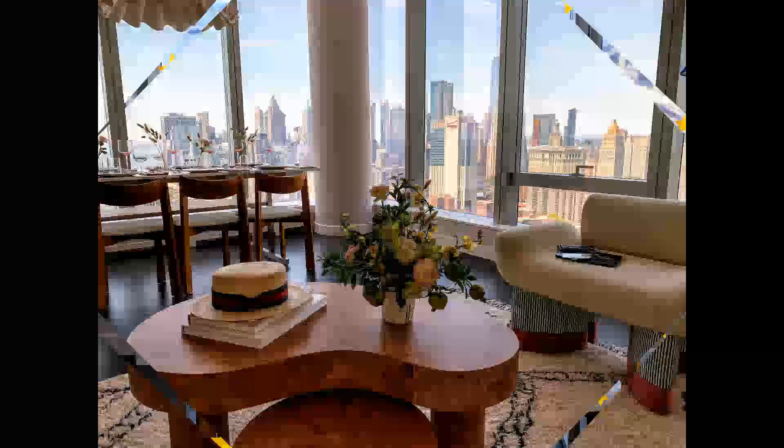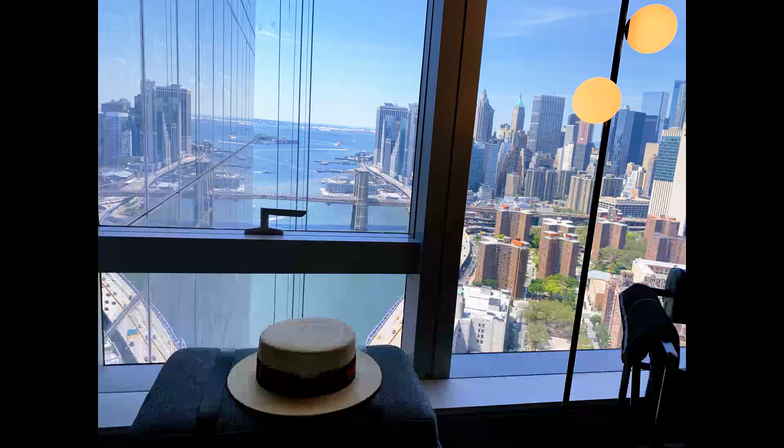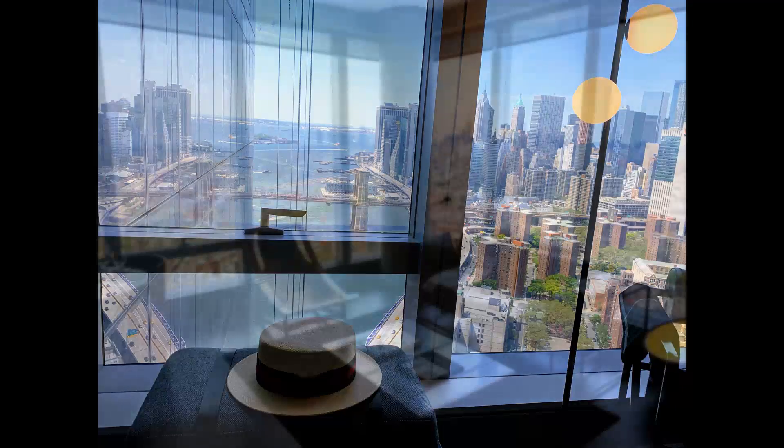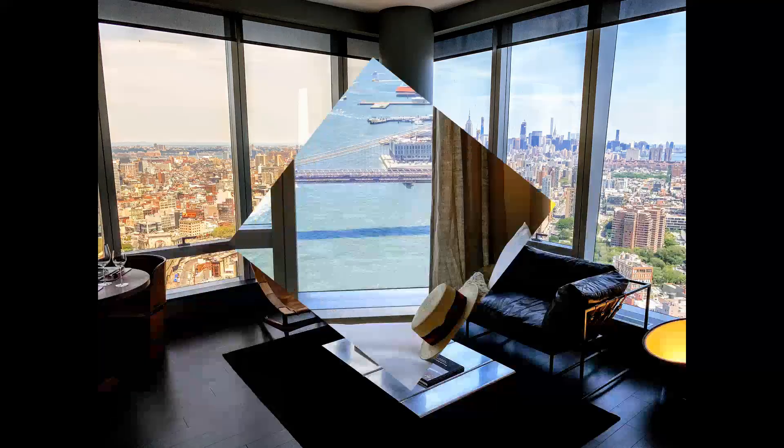Stars for this living room! Hats off to this place — it's like a movie set. Yes, we're living on the top of the world.